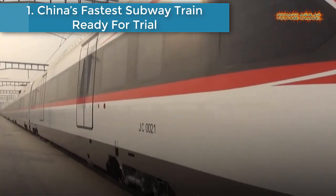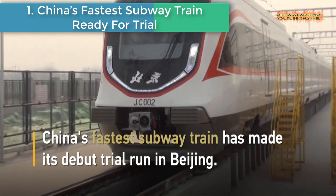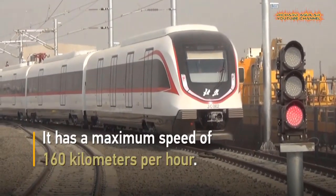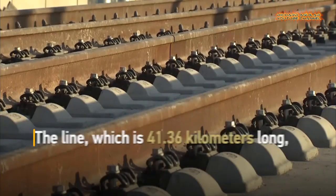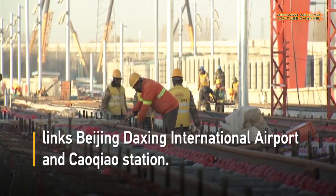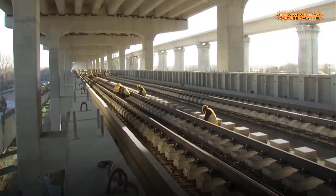China's fastest subway train ready for trial. China's fastest subway train made its first trial run in Beijing. It has a maximum speed of 160 km per hour. The line, 41.36 kilometers in length, links Beijing Daxing International Airport and Cao Qiao Station. The subway train is now fully operational.